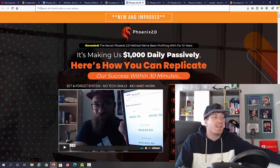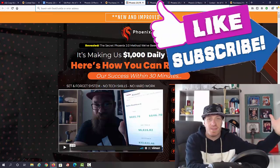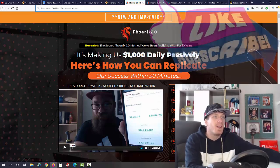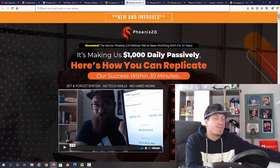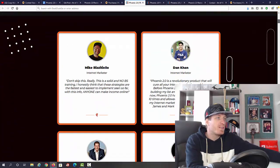Funny story — I was actually in the same coaching group back in 2014-2015 with Mark, and we were both newbies back then. Look at us now — making hundreds of thousands, millions of dollars in sales online. Sometimes it's funny who you meet along the way. Me and Mark were both newbies in the same coaching group, which is pretty crazy.